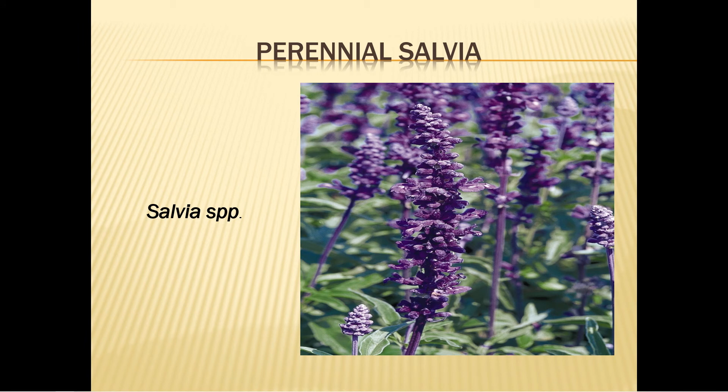Hardy salvia blooms mid-summer to late summer and is a welcome addition to the garden because by then the annuals have begun to stress out from the heat. It's a flower that attracts pollinators. It grows one and a half to five feet tall depending on the variety in full sun. Mulch it lightly, divide in the fall, and only water occasionally in dry weather. Fertilize in late summer and make sure you deadhead those flowers.